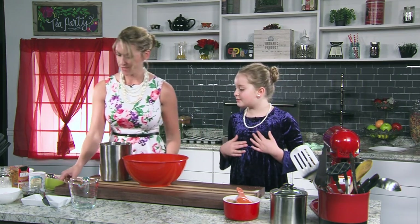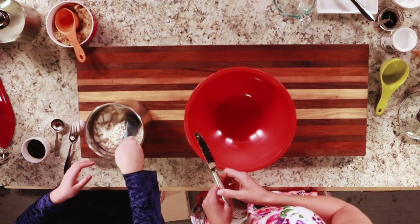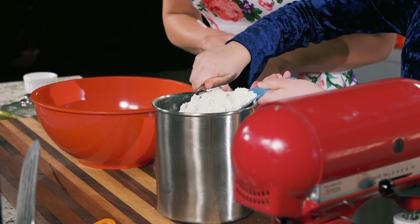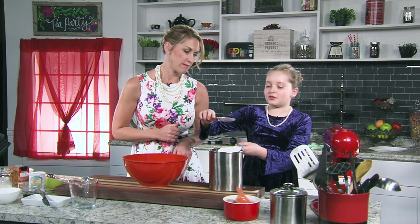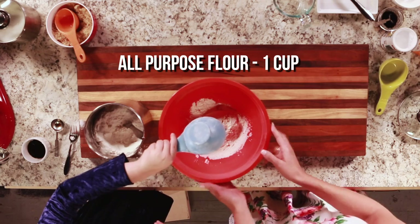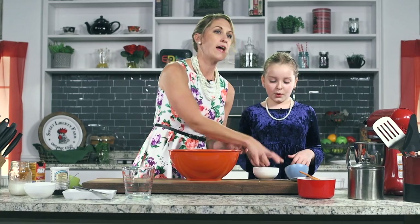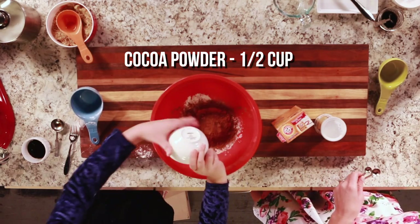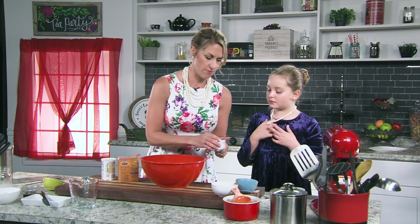We're adding a quarter teaspoon of salt, a half a teaspoon of baking soda, and baking powder — these are good to help lift the cupcakes. Now we take a whisk and mix these dry ingredients together. Then we're going to add the dry to the wet and incorporate them just ever so slightly, because if you over-mix, it becomes more dense — nobody wants a dense cupcake, that's more like a muffin.